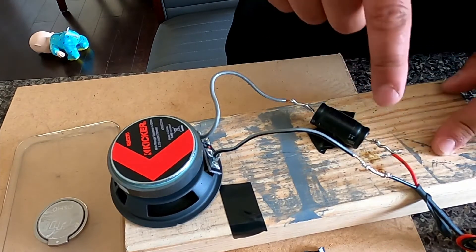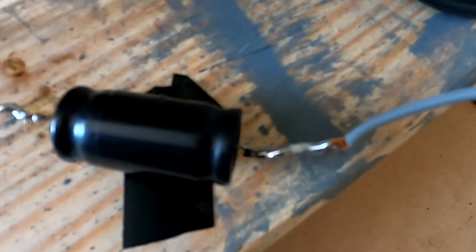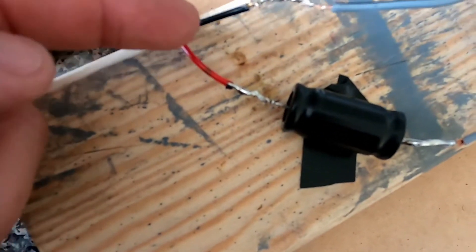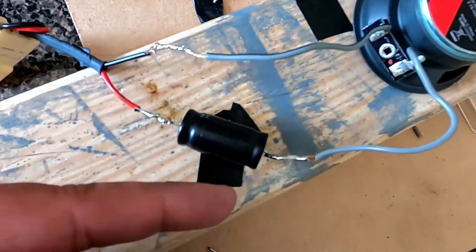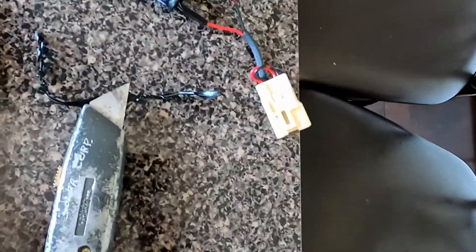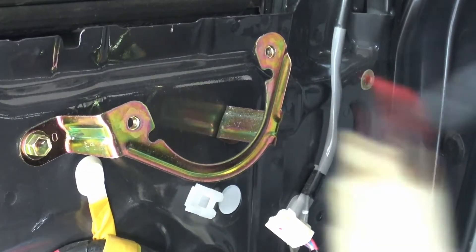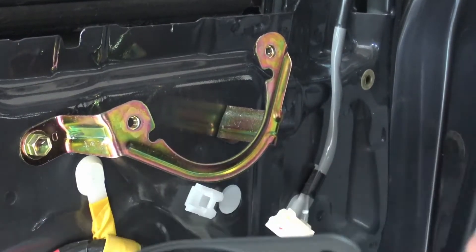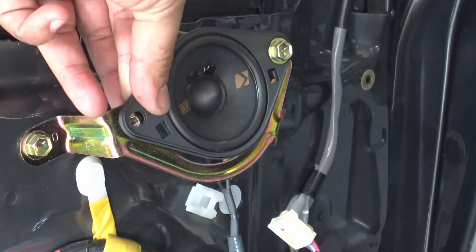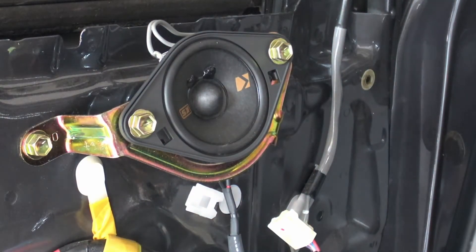For the tweeter installation it's a little more complicated - you have to solder the capacitor in-line with the positive. This is like a bass blocker to keep any low frequencies from coming through the tweeter. I didn't have any heat shrink to properly do this, but you're going to use the factory connector, cut it, cut out the old capacitor that's on there, and install the new one since the new one has more resistance for the Kicker speakers. Once you do that, use the face plates to install the tweeter right back onto the mounting plate using the same factory bolts. Tighten it down, plug it in, and you're all set.